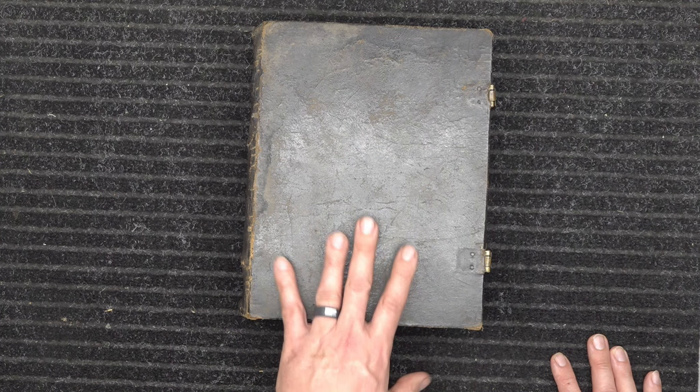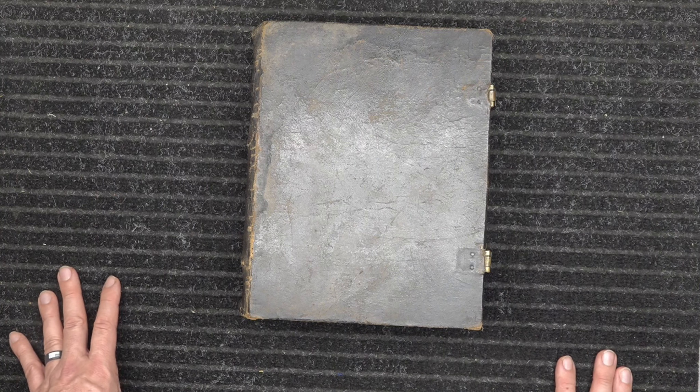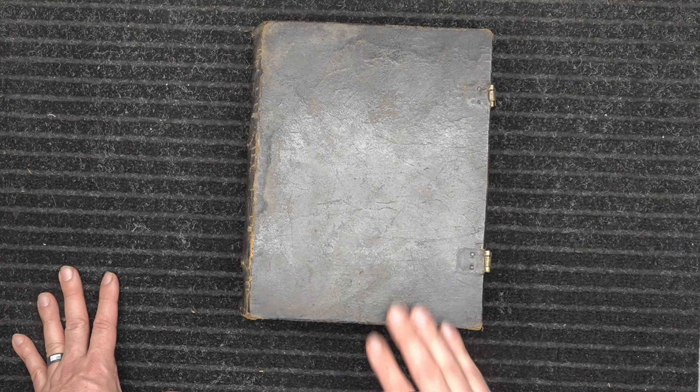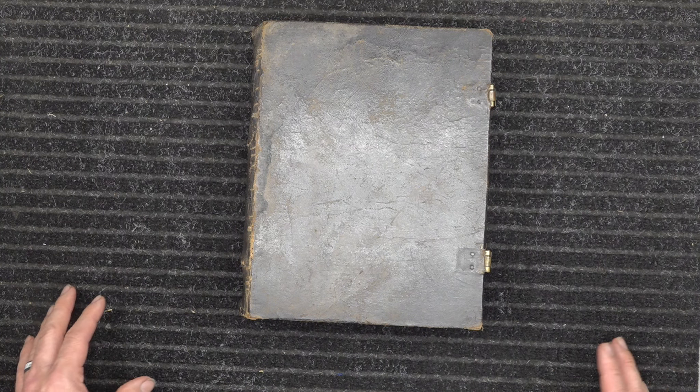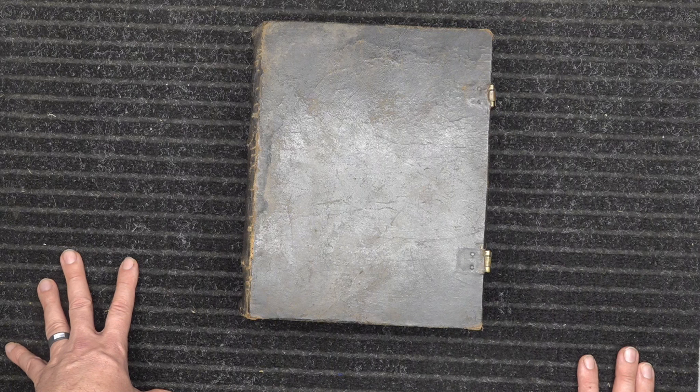I just wanted to show you the Gunwad Bible — one of the things we have in our micro museum. It's a pretty cool artifact. If you ever take one of our classes, you can check it out in person. All right guys, this is Spencer, Defense Training — stay safe, stay armed.